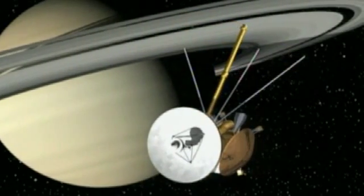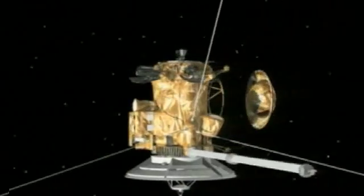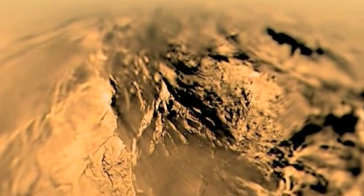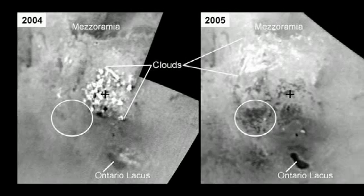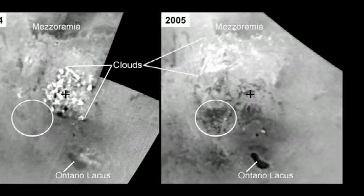One of the most exciting moments of the Cassini-Huygens mission around Saturn was when its European probe successfully landed on the giant moon Titan. Flybys have since confirmed the presence on its surface of lakes of hydrocarbons whose changes, which may be attributed to seasonal effects, are being detected after years of observation.